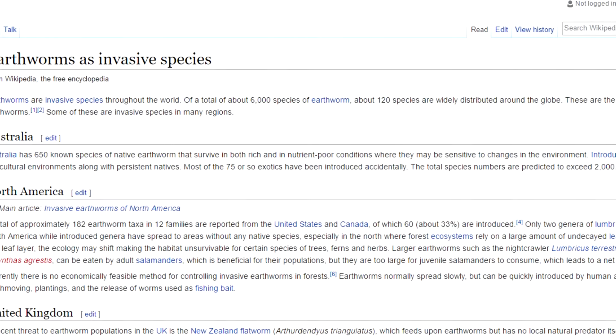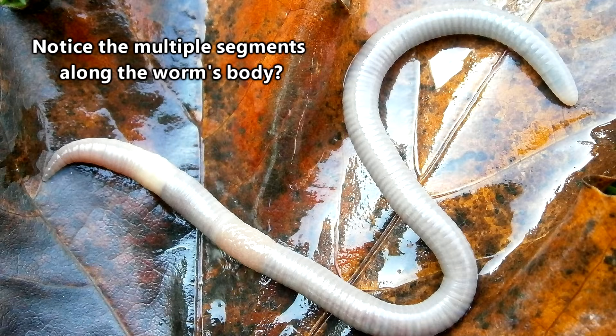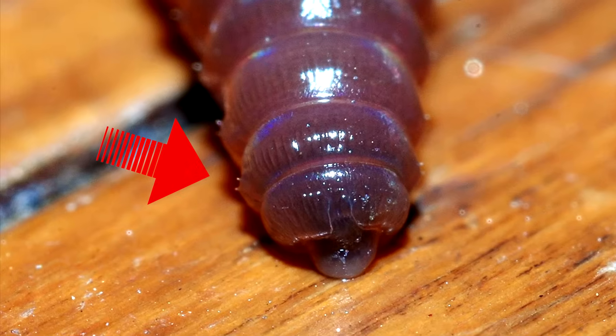Among all the earthworms in the world, we have discovered over 6,000 species. Although they typically only grow to be a few inches long, some of the largest ones measure over a foot. Their bodies are made up of over 100 segments called annuli, and each segment has small bristles called setae, which allow them to move about underground.